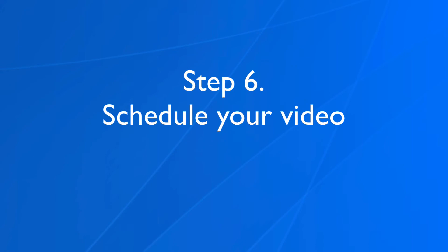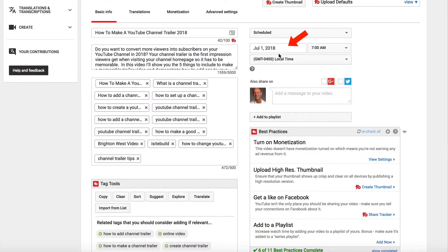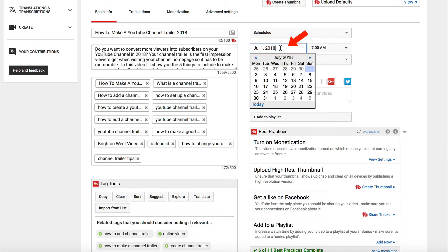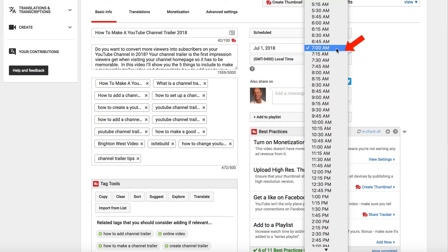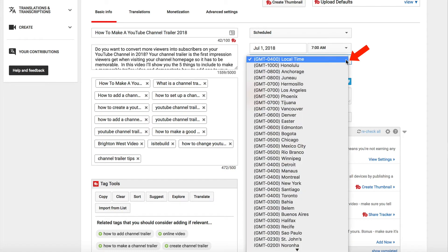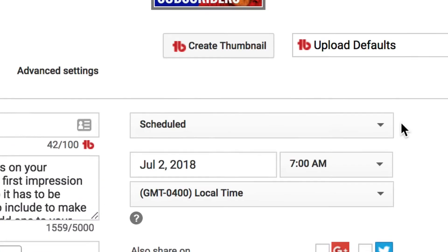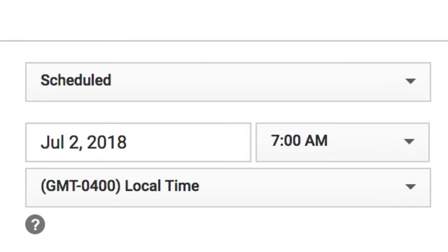Step six: schedule your video. Click the drop-down and click Scheduled. Select the date that you wish your video to be published — I'll select July 1st, 2018 — and select the time. I'm going to select 7 AM. Make sure you also select your local time so you don't publish at the wrong time. Click the drop-down box and select Local Time. After you've finished setting up the scheduling, click Publish. As you can see, my video is now scheduled to be published.